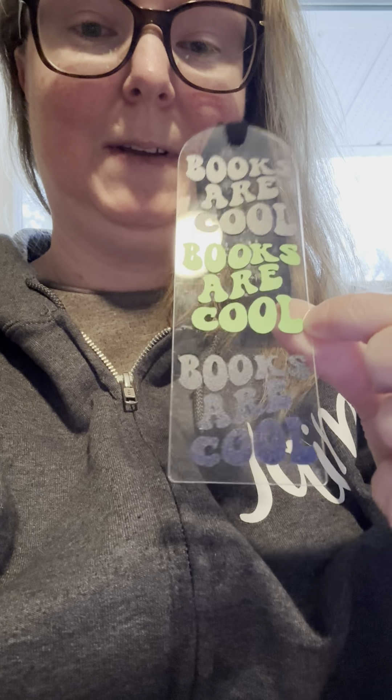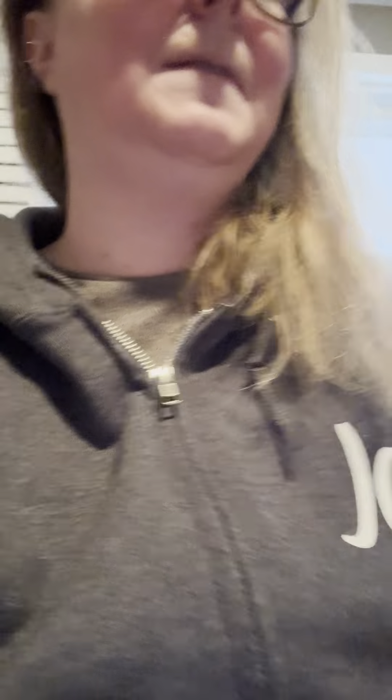I got this bookmark that says 'Books Are Cool,' and I got these cool socks. It says 'Shh' on one side, and on the other side it says 'I'm Reading.' That was from my aunt.